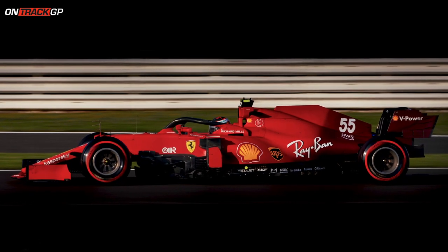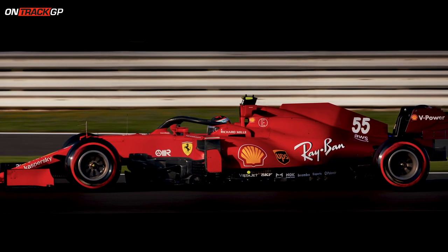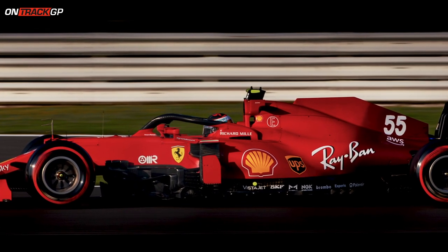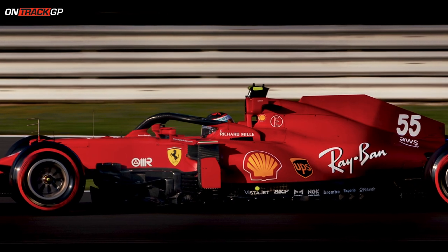Ground effect dynamics in theory mean that the airflow coming out of the car in front is less disturbing to the car behind it, and they're more likely to be able to force an attack and overtake.